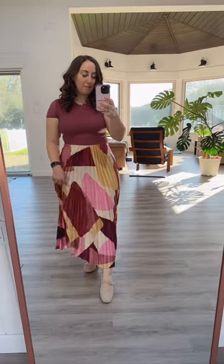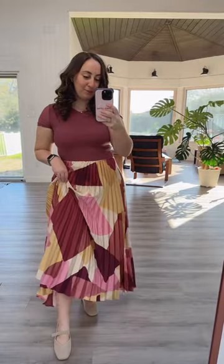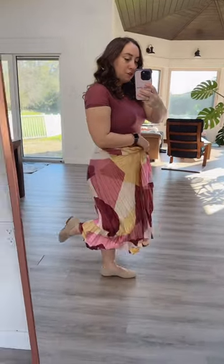First we have these adorable little Margo Mary Jane. I would consider them almost like little ballet flats with the little straps on them. Super cute. I think they look great with a little skirt like this.